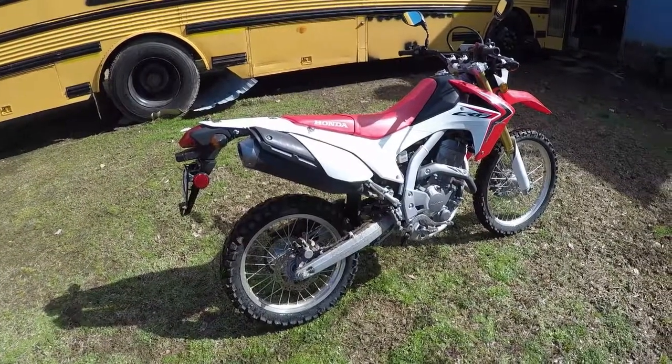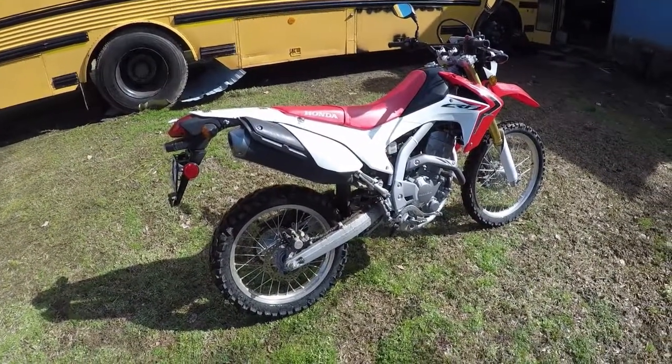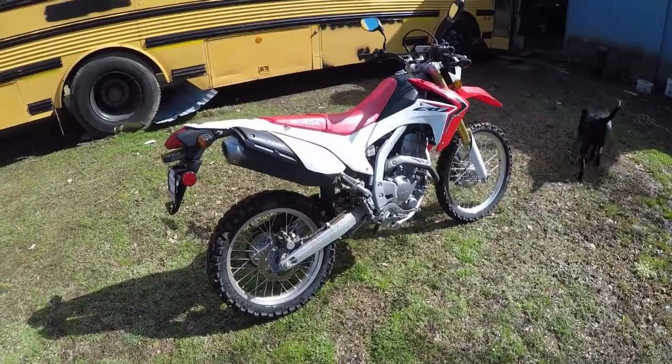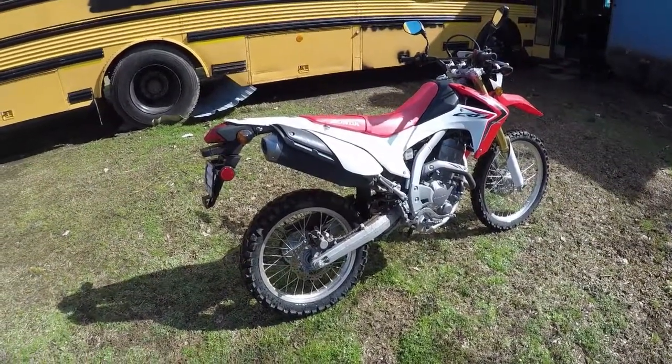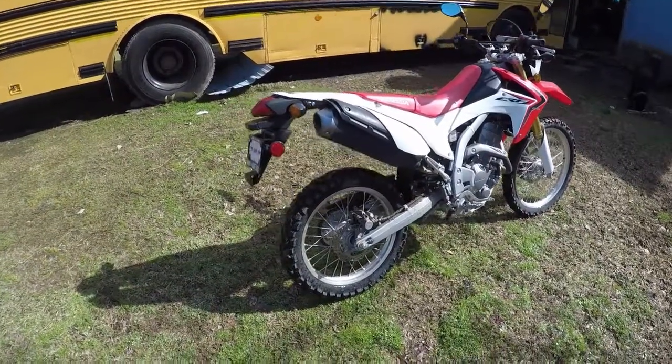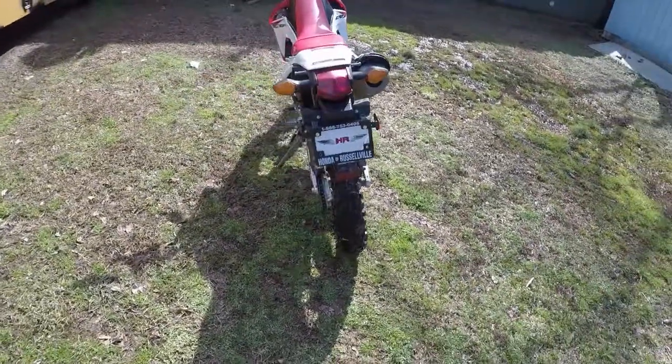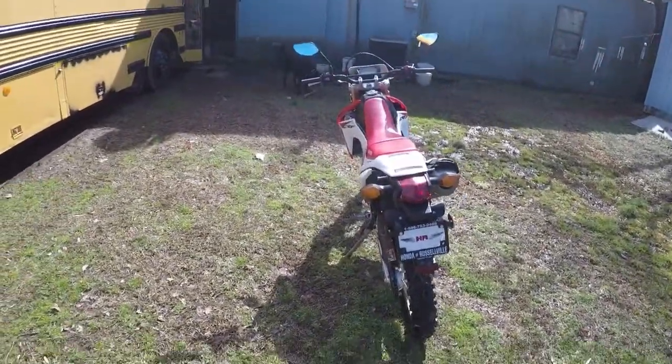I figured I needed something a little more versatile, so I went and got this from Honda of Russellville in Arkansas. Patrick, the salesman, got me all hooked up and set up. Really enjoying this bike — it's a lot of fun.